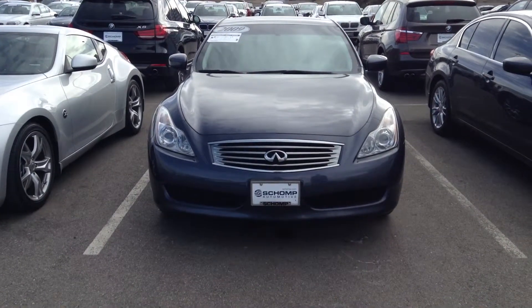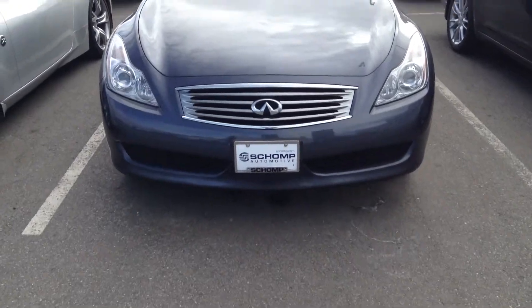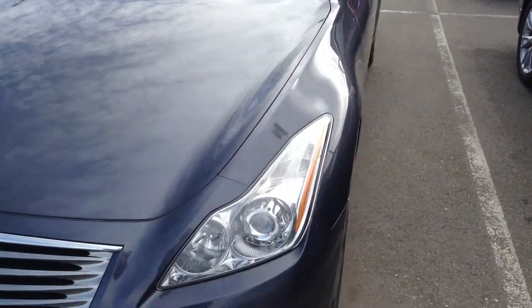Hello, good afternoon. Chris over at Shop BMW sending you a quick video of the Infiniti G37 you inquired about.